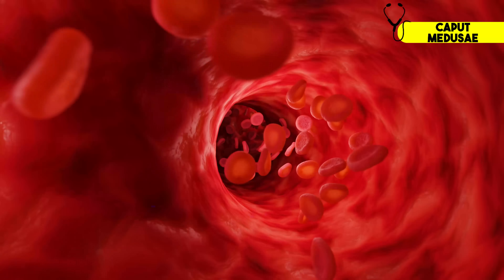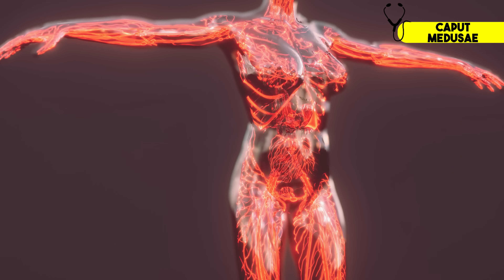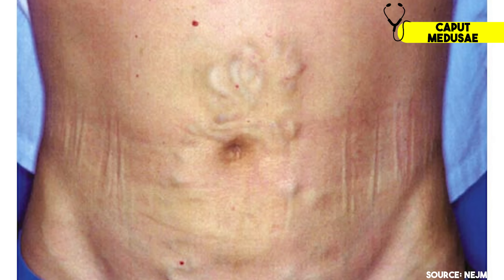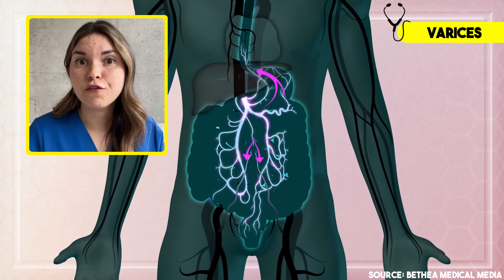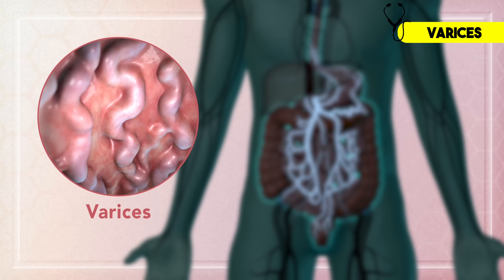But portal hypertension doesn't just cause fluid buildup in the abdomen. It also forces blood to find a new route back to the heart. Since the portal vein is under high pressure, blood is rerouted through small veins not designed to handle that extra flow — like Google Maps rerouting you through narrow back alleys during a traffic jam. Around the belly button, tiny veins in the abdominal wall expand and become visible under the skin, creating a striking pattern called Caput Medusae, named after the snake-covered head of Medusa from Greek mythology. The same process can happen internally in the esophagus, forming enlarged veins called varices. These esophageal varices are fragile, prone to rupturing, and people with liver disease have difficulty forming blood clots to stop bleeding — making variceal bleeds one of the most dangerous, life-threatening complications of liver disease.